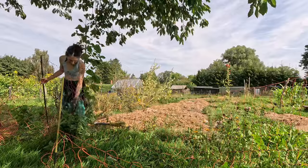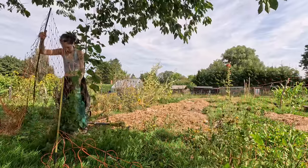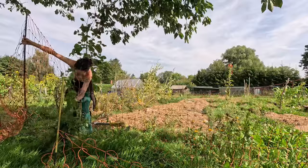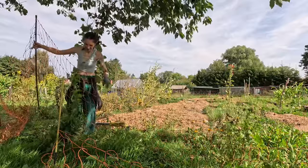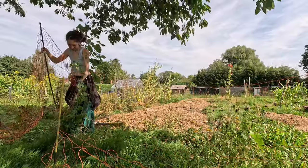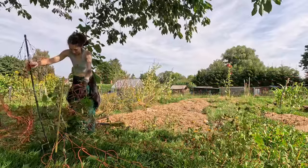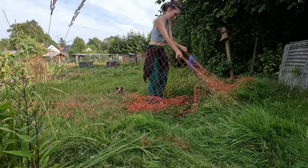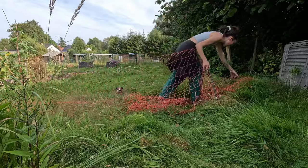I'd made pectin-free jam with the first few kilos, but my husband requested some thicker jam. That gave me a chance to film the jam making, and so you get to join me in the kitchen. But first, let's finish resetting the fence — I also needed to move it around the flower beds to clean those up soon.